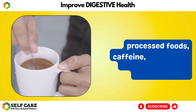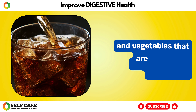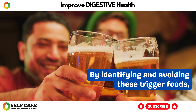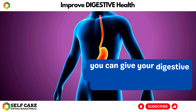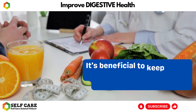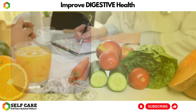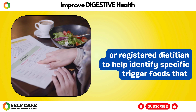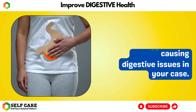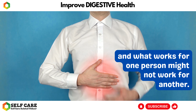Common trigger foods vary from person to person, but some examples include spicy foods, high-fat foods, processed foods, caffeine, carbonated drinks, and certain types of fruits and vegetables that are difficult to digest for some individuals. By identifying and avoiding these trigger foods, you can give your digestive system a chance to heal and function more efficiently. It's beneficial to keep a food diary or seek guidance from a healthcare professional or registered dietitian to help identify specific trigger foods that may be causing digestive issues.